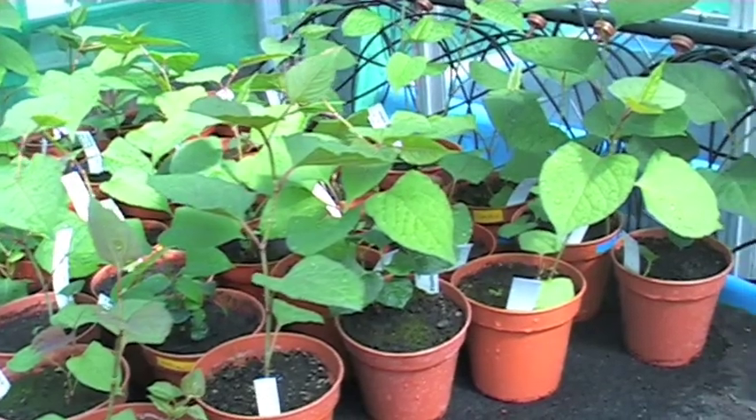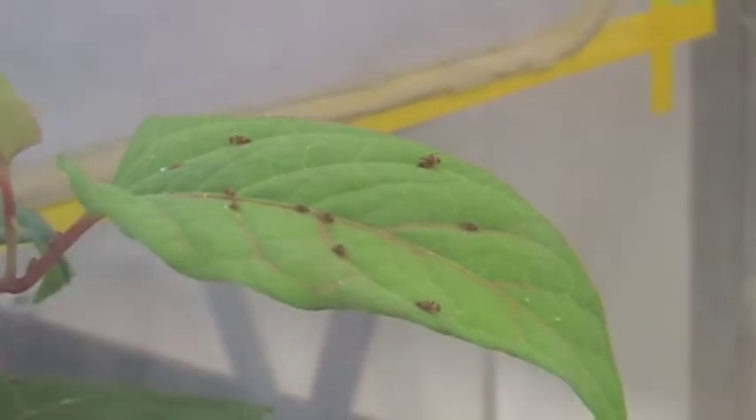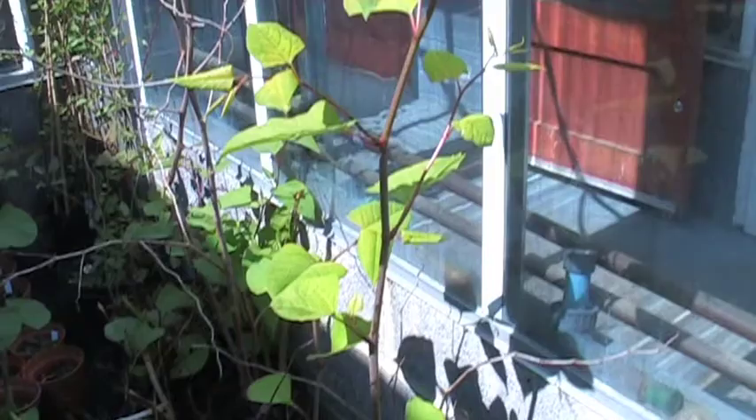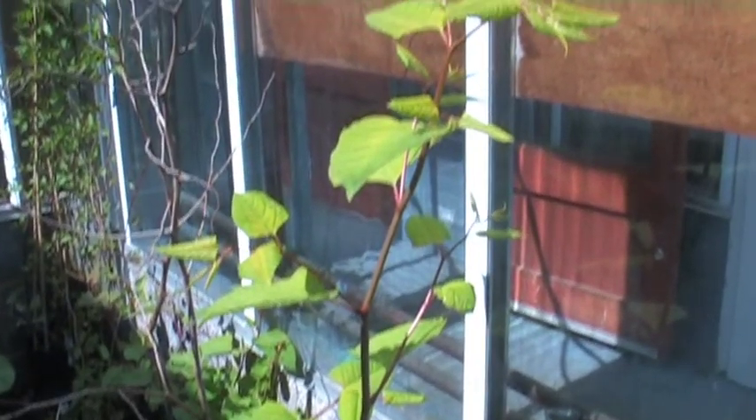Experts advise to carry on with traditional control methods until the psyllid's effects become noticeable. But the bugs will start spreading through the country any day now, and should reach a knotweed near you in 5 to 10 years' time.